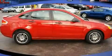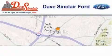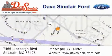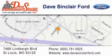Please call us today for more information on this great vehicle. Dave Sinclair Ford is located at 7466 Lindbergh Boulevard in St. Louis. Our goal is to exceed all of your expectations to ensure that you will return for future visits.